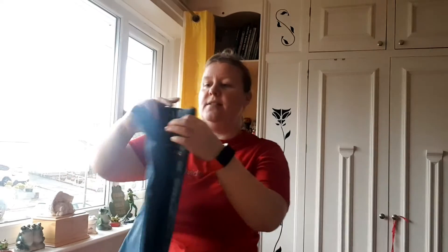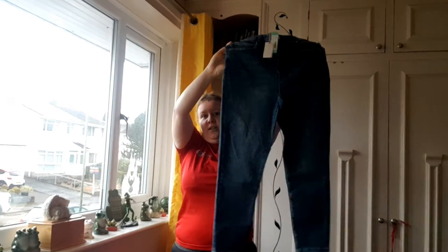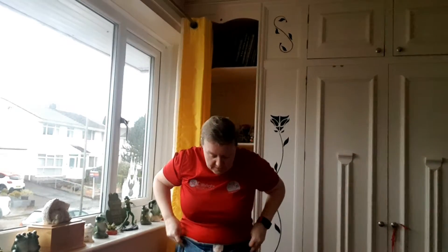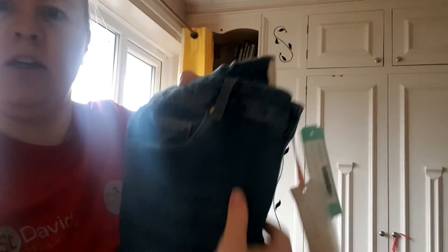Next in the bag we have some jeans — Movet jeans. They feel nice, not too heavy, with nice little pockets on them. The thing with jeans is you really can't tell until you try them on, but they're not too slim fitting — they look about right. So I'm looking forward to trying them on.